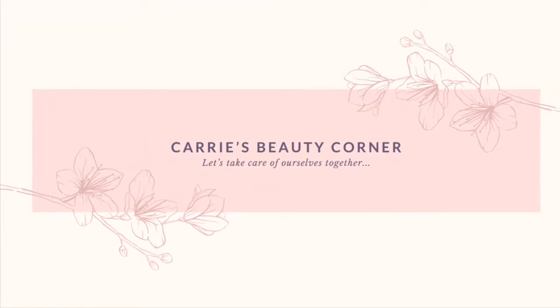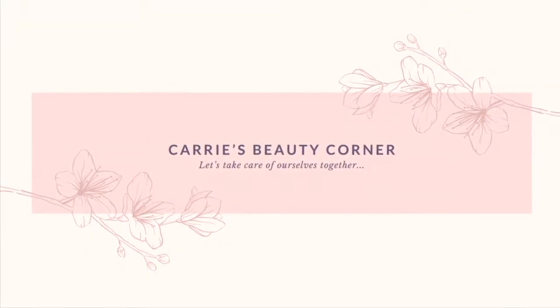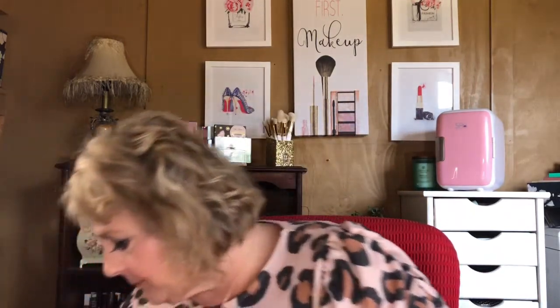Hello everyone and welcome back to Carrie's Beauty Corner. I'm kind of ill-prepared for this video — I forgot to go change my clothes and jewelry from my last filming. Anyway, I hope you understand. Today I'm going with my April favorites. I have some of the same things and some different stuff, so if you want to see the products I've been loving this last month, stick around because that's coming up next.